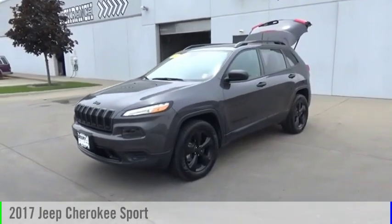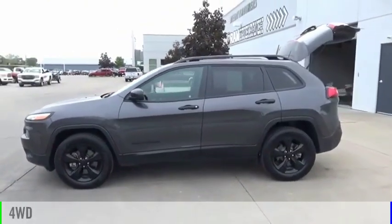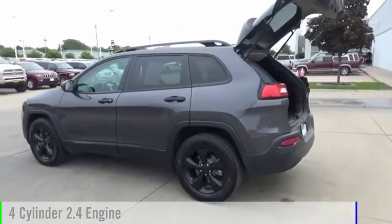We are pleased to show you the 2017 Cherokee. This vehicle is powered by a four-wheel drive, four-cylinder, 2.4-liter engine.